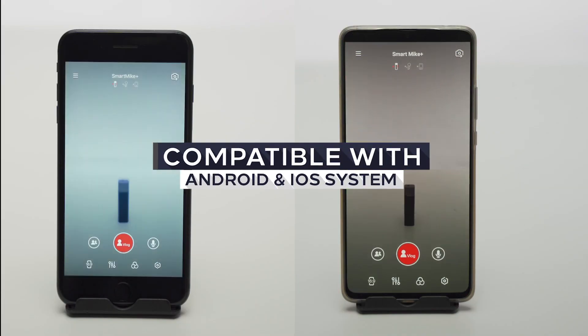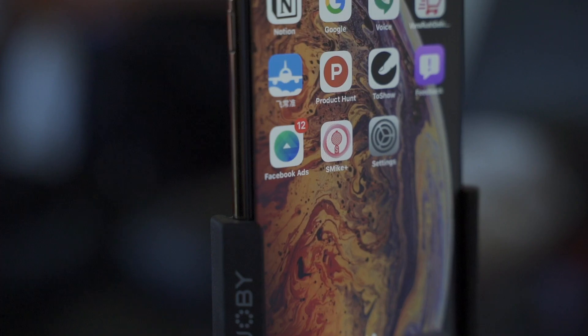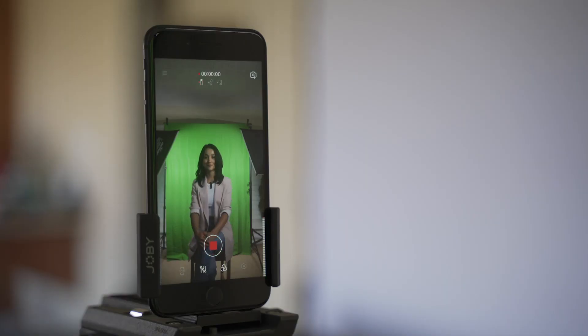The Smart Mic Plus app works with both Android and iOS operating systems. Connect your Smart Mic Plus through Bluetooth and shoot a video on the app. Say goodbye to the clumsy weird microphone and get a Smart Mic Plus — record an audio-synced video.